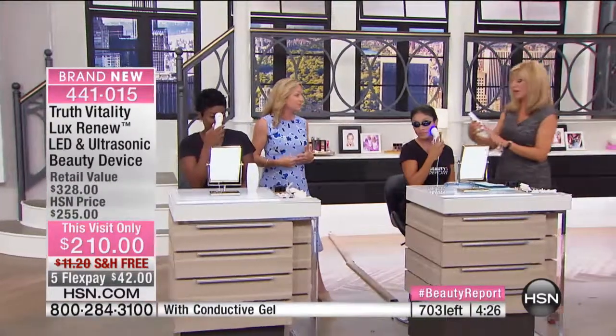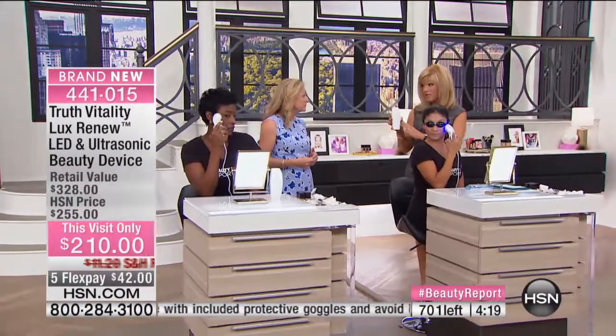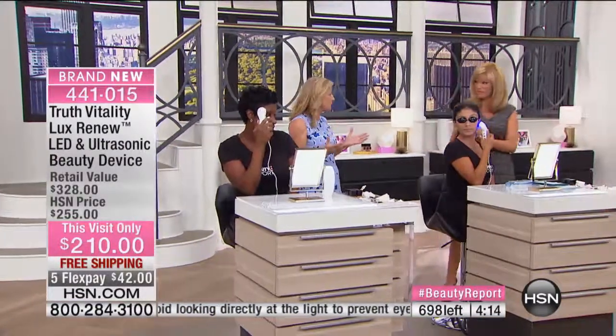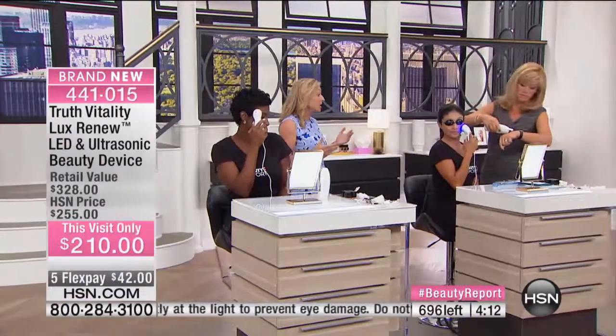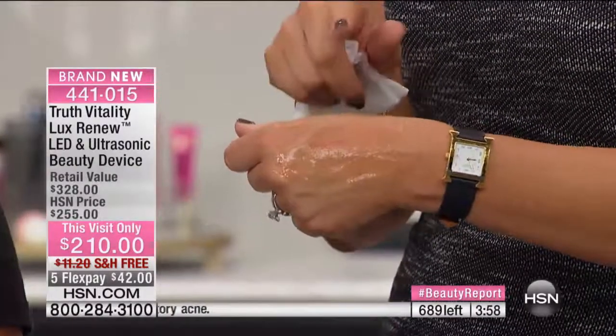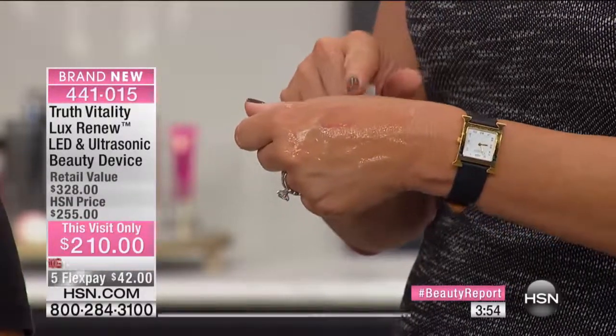We have the Truth Vitality Treatment Gel — this is water-based, and it also has oxygen and antioxidants in it. It can also be used as a bio facial mask. It's not just for the device — you do need the water-based conductive gel to use with the ultrasonic, but even without it you can use this as a mask. This is your one and only chance. We have 300 of you ordering right now — that leaves us about 300 or so remaining.